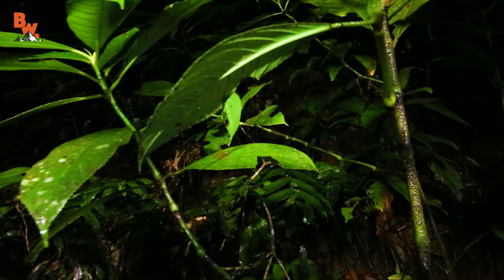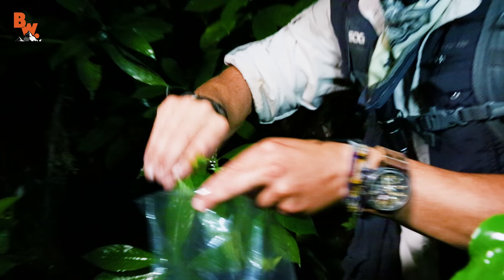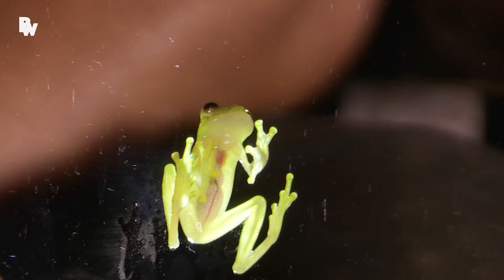I heard it. Oh, he's right here. Get him in the bag before he jumps. He's on my hand. I've been waiting to get this shot for years. Look at that — you can see right through the underside of that amphibian.